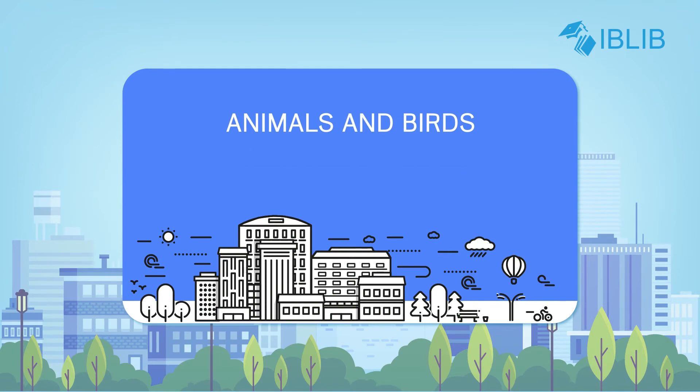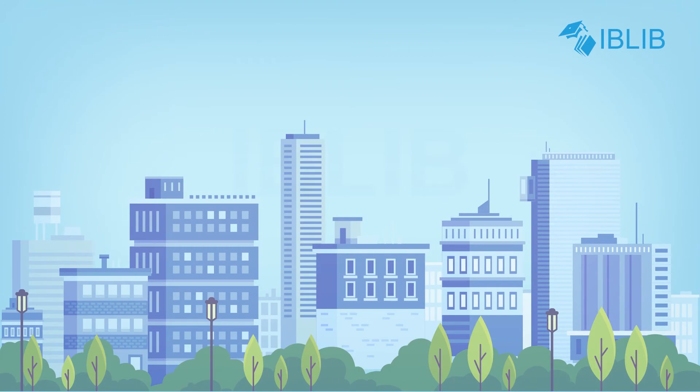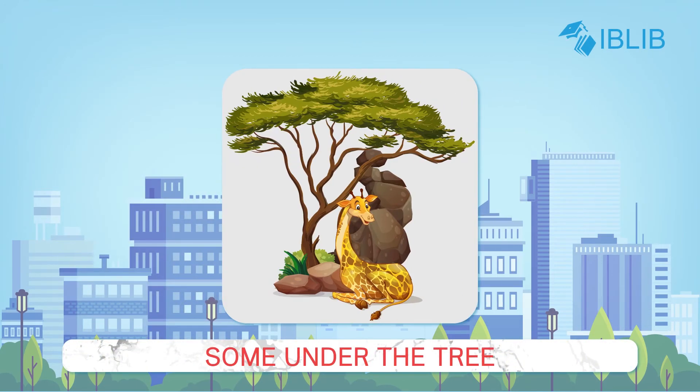Animals and birds also need homes. Wild animals live in forests — some in dens, some in lairs, some on trees and some under trees.